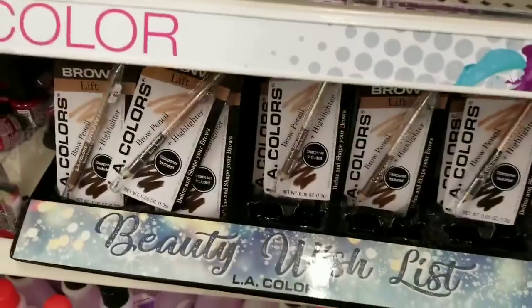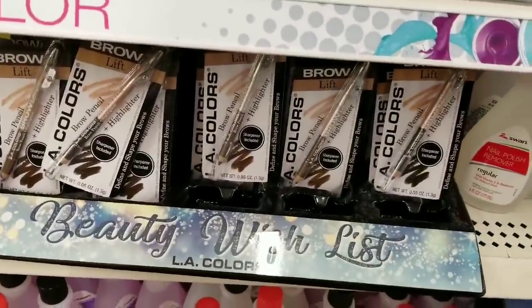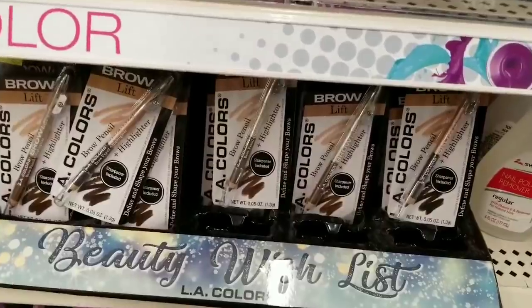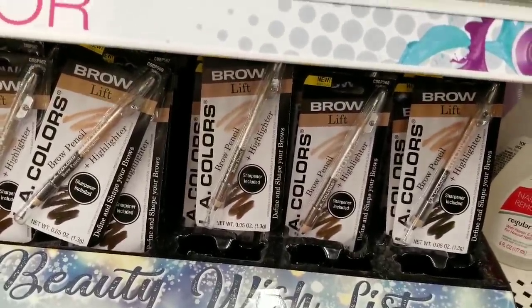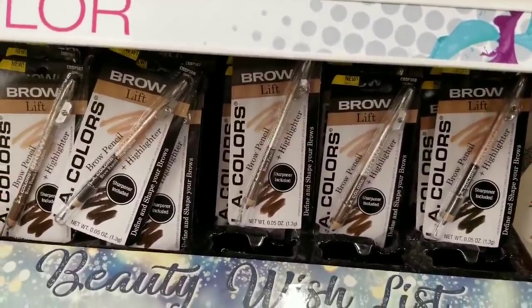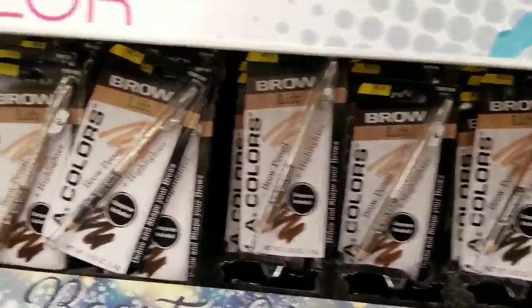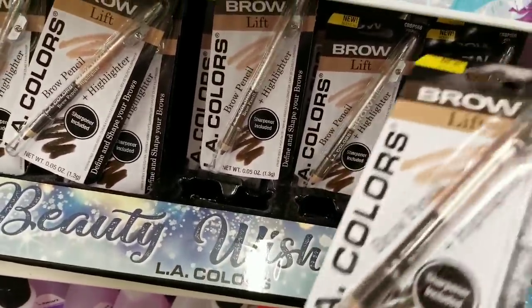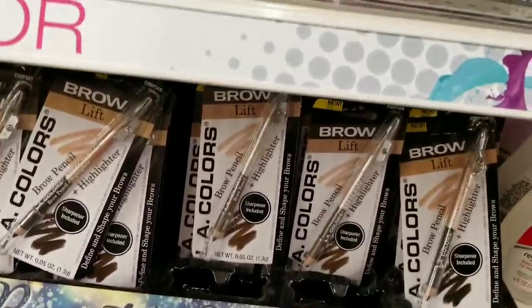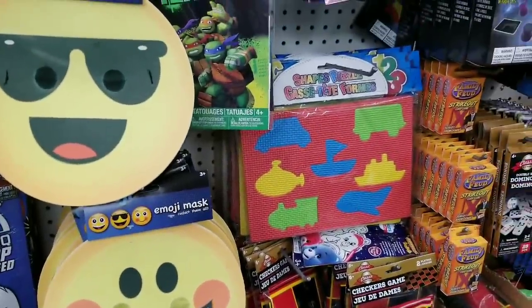There's been a lot of new LA Colors makeup in stores, which is amazing. The newest addition is the LA Colors brow pencil and highlighter - yes, with a highlighter included! Sharpener's included too. That's a really good deal for a dollar.